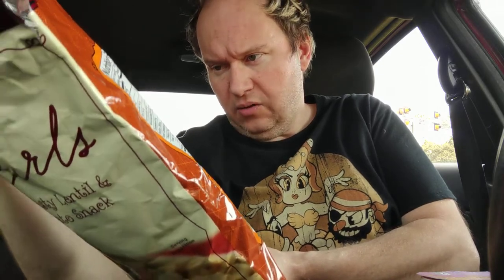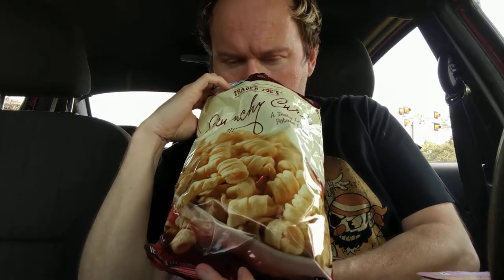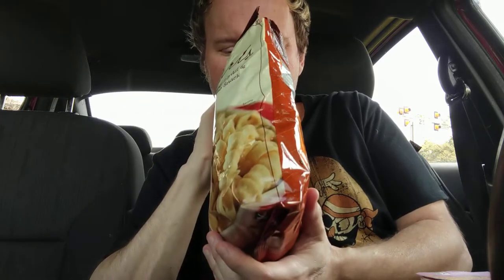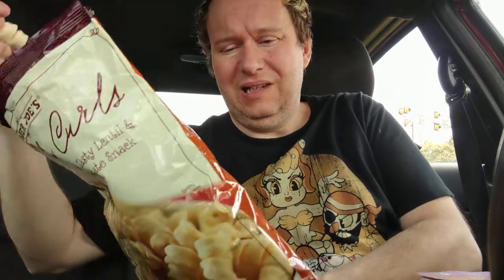So anyway, crunchy curly snacks, of course made with lentils and potatoes. If you don't know better, you might think they're just potato curls. They don't smell very amazing. Have you ever been to a feed store for livestock? That's what it smells like.